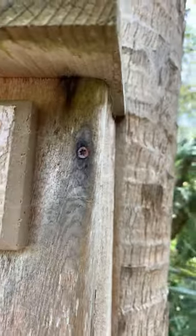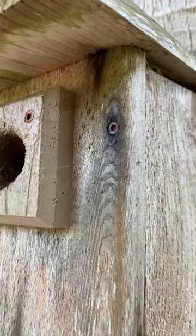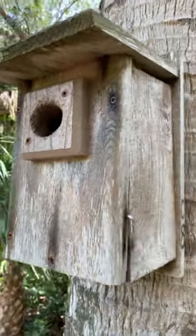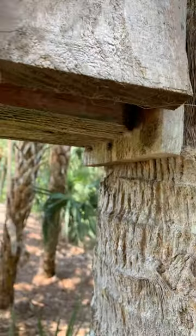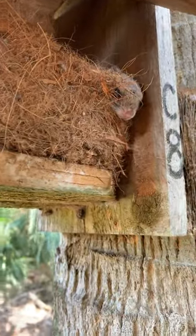The other thing I notice is — see all this fluffy nesting material that's kind of blowing in the wind here? That tells me there is a species that likes soft fluffy bedding inside the birdhouse. I have a very strong suspicion that we have a flying squirrel in here — we've got the bedding just like they like.